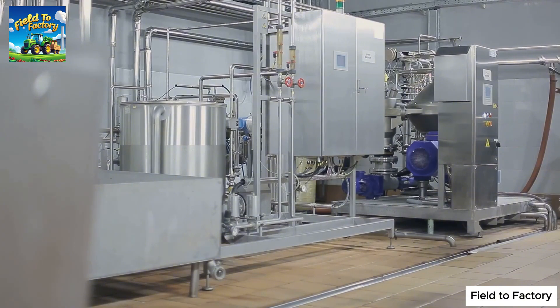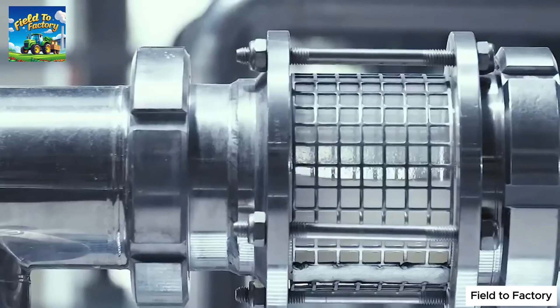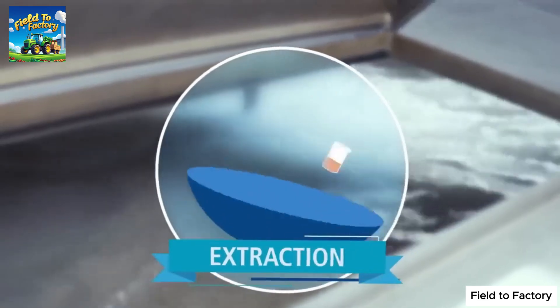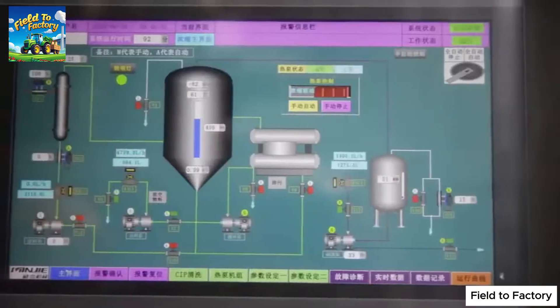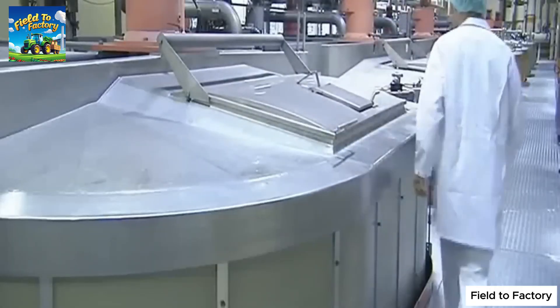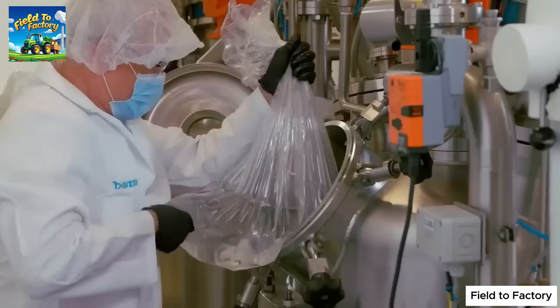Following the initial preparation, the collagen extraction process begins. The cleaned raw materials are heated in water at approximately 160 degrees Fahrenheit (71 degrees Celsius). This process dissolves the protein fibers and breaks down the molecular bonds that hold collagen together, transforming it into gelatin. The resulting solution is rich in protein and serves as the foundation for the final product. Depending on the required purity level, this extraction process may be repeated multiple times to obtain different grades of gelatin.